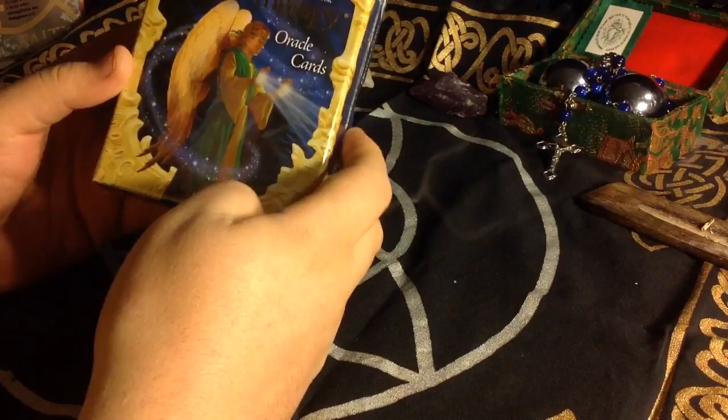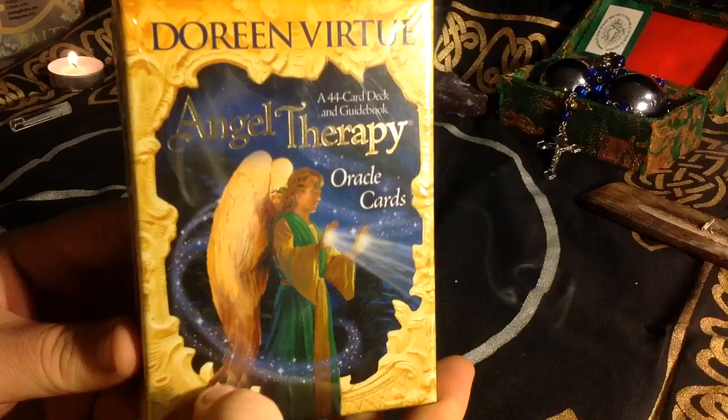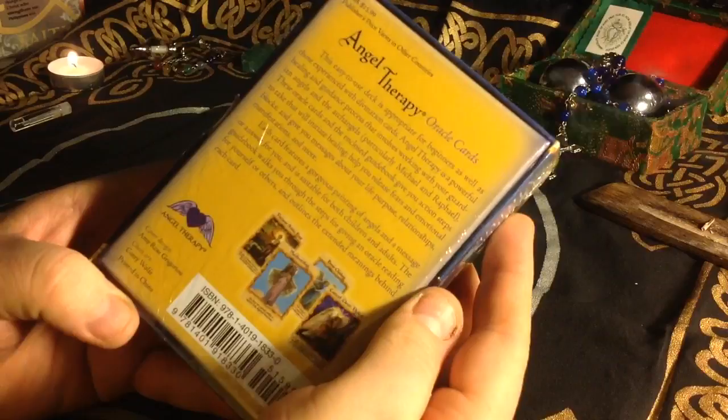This is the Angel Therapy Oracle Cards by Doreen Virtue — a 44-card deck and guidebook by Hay House.